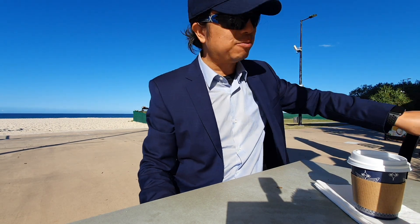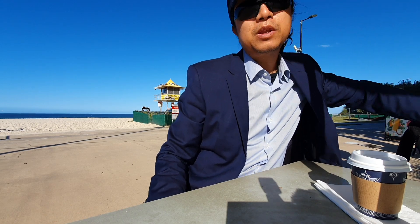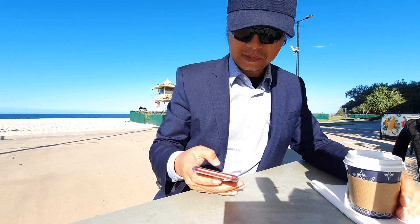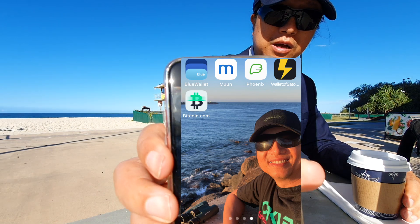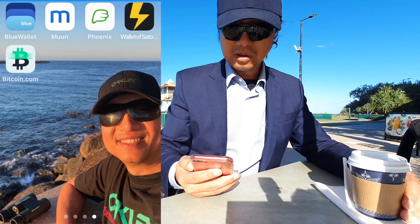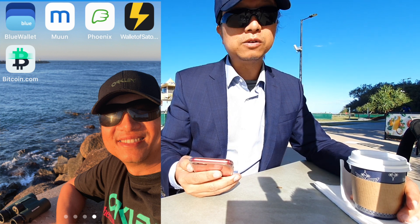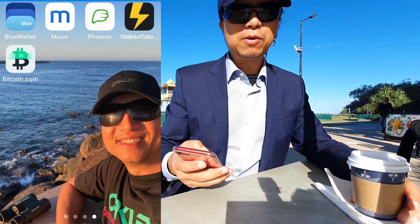So here's a simple challenge and I really mean it. What I've done is — let me get my phone — I have downloaded the four most popular Lightning Network wallets onto my phone. I will show you. One is called the Blue Wallet. Another one is called Moon. Another one is called Phoenix. The last one is called the Wallet of Satoshi. These are four different Lightning Network wallets and I want to put them to the test.